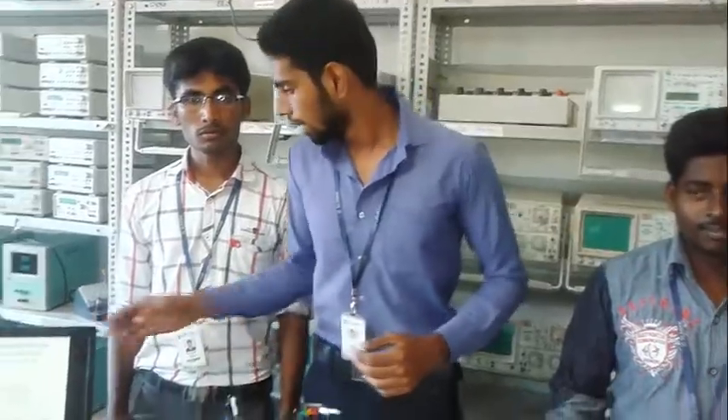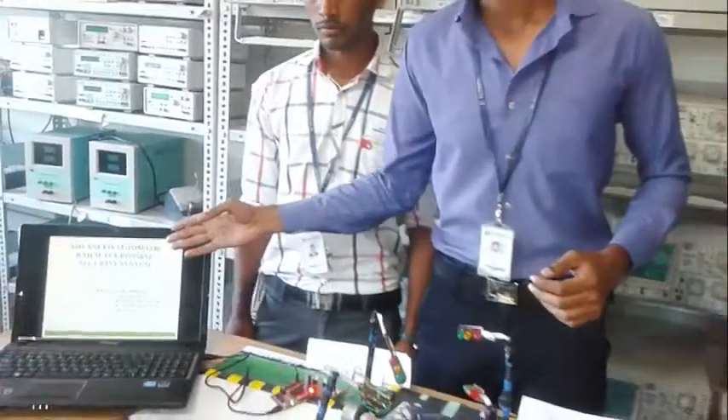It belongs to Shakespeare College of Engineering and my teammates are Karthik and Karthikeyan, and myself Riyas. Our project is the Advanced Automatic Railway Crossing Security System.